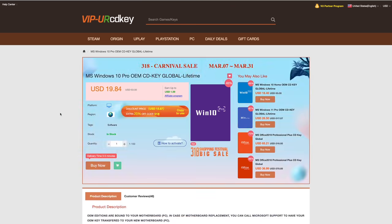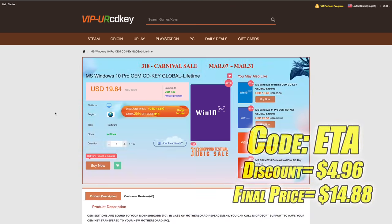Right now, their Windows 10 Pro OEM key is $19.84. But if you use code ETA at checkout, you can get 25% off. Now, there is one thing to keep in mind. When upgrading your PC using a key like this,